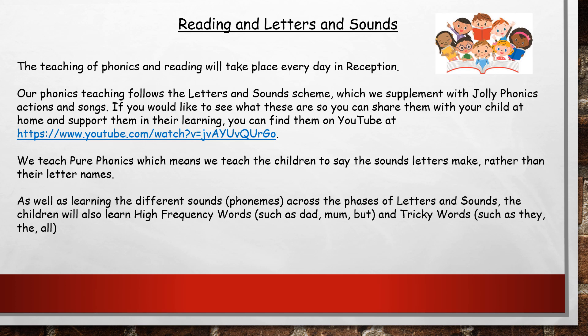At Millbrace we follow the Letters and Sounds scheme for teaching phonics, which we supplement with the Jolly Phonics actions and songs. So if in the next few weeks your children come home and they start making sounds at you and doing funny things with their hands, these are the Jolly Phonics actions that we use to help reinforce the sounds we teach the children. If you'd like to see the actions and learn the songs, I've popped a link on the slide which will take you to YouTube where there is a video for every sound including the song and the action.